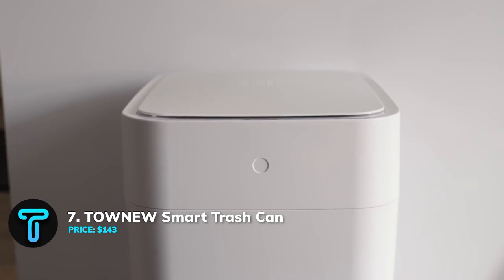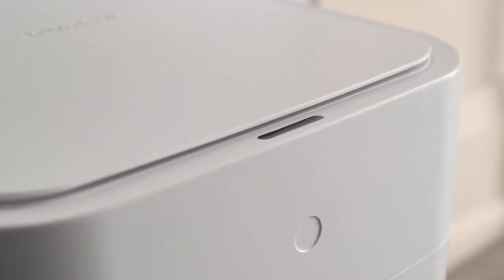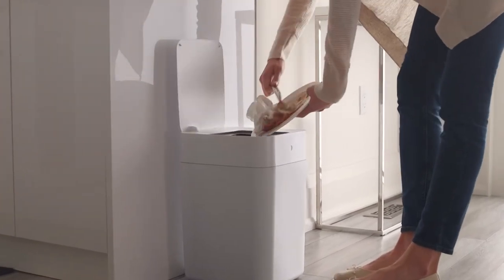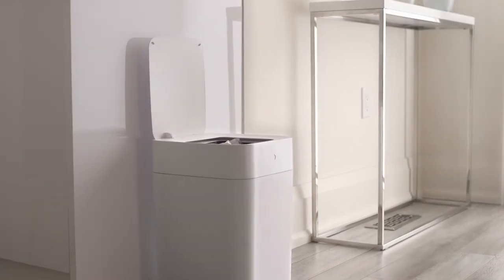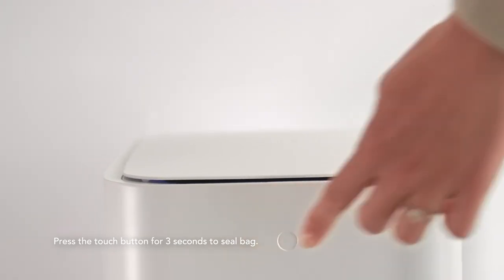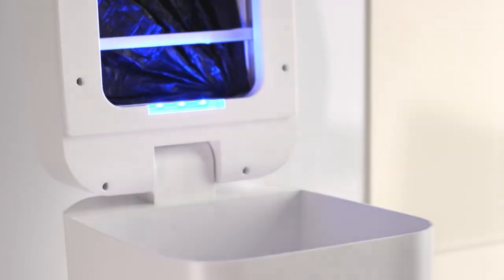TAUNU Smart Trash Can. How many times have you said, what's that smell? Yesterday's lunch going rotten in the trash bag, having to touch it or take out the garbage, just sounds really exhausting. Fortunately, you can get a smart trash can that wouldn't cost you much.